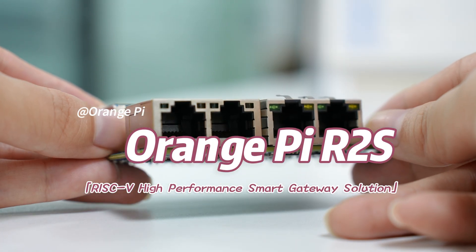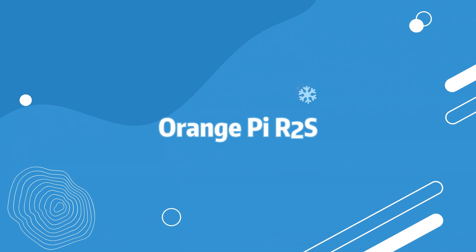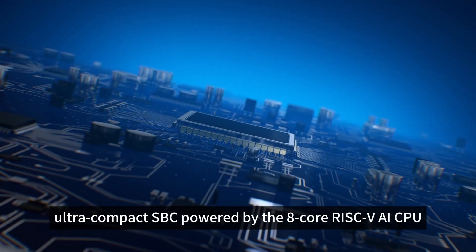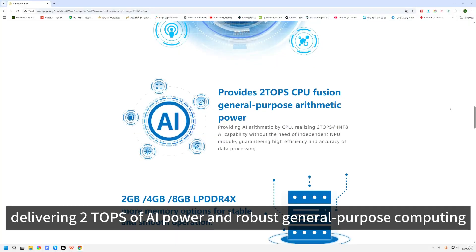Orange Pi R2S RISC-V high-performance smart gateway solution. Meet the Orange Pi R2S, a high-performance ultra-compact SBC powered by the eight-core RISC-V AI CPU, delivering two TOPS of AI power and robust general purpose computing.